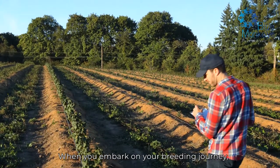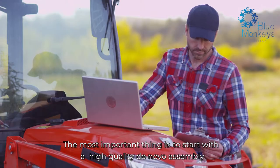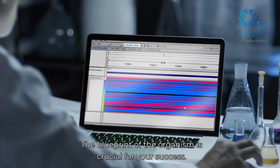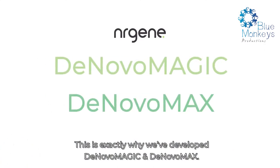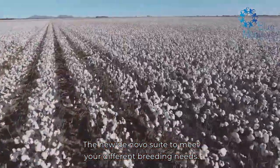When you embark on your breeding journey, the most important thing is to start with a high-quality De Novo assembly. The blueprint of the organism is crucial for your success. This is exactly why we've developed De Novo Magic and De Novo Max — the new De Novo suite to meet your different breeding needs.